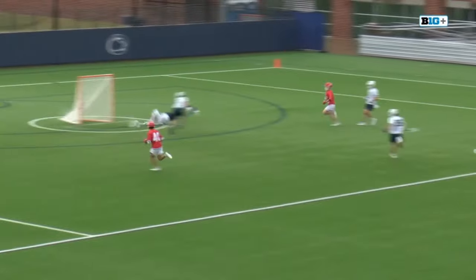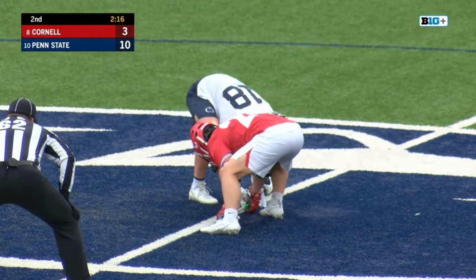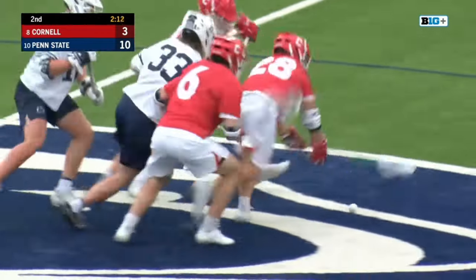Kirsten climbs the ladder, steps in from the restraining box line — that's a deep shot. Buries it into the empty net. But C.J. Kirsten now has all kinds of confidence in his shot. He's going to start letting it fly.